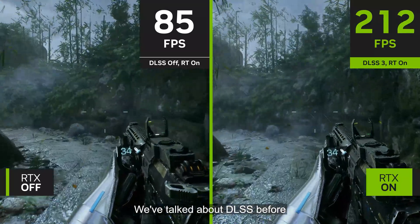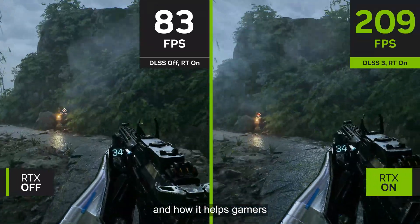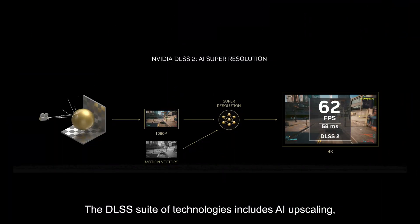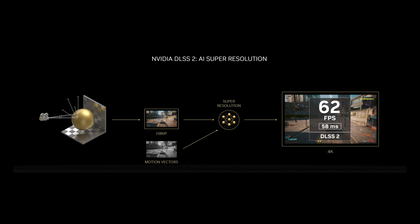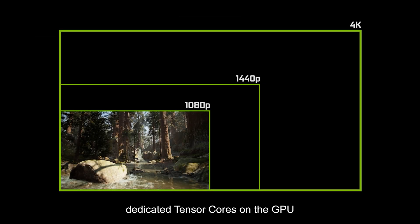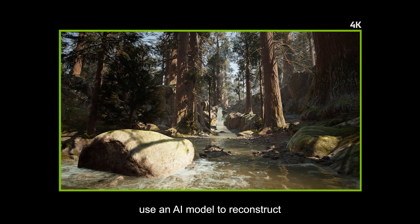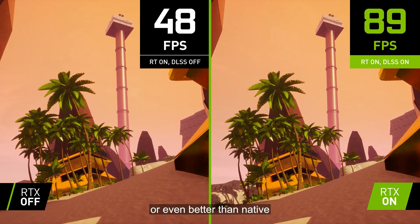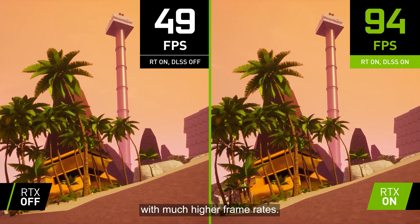We've talked about DLSS before and how it helps gamers achieve groundbreaking performance boosts. The DLSS suite of technologies includes AI upscaling, also called Super Resolution. After a lower quality image is rendered quickly, dedicated Tensor Cores on the GPU use an AI model to reconstruct a higher resolution output, providing gameplay that looks as good or even better than native with much higher frame rates.